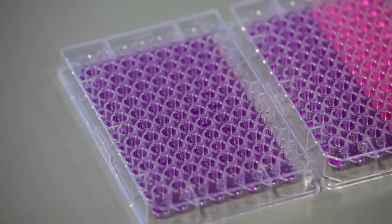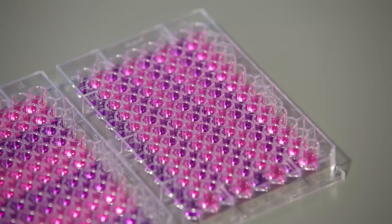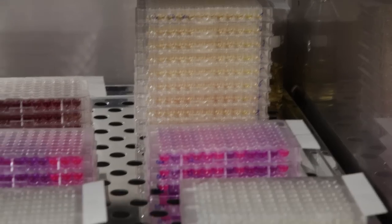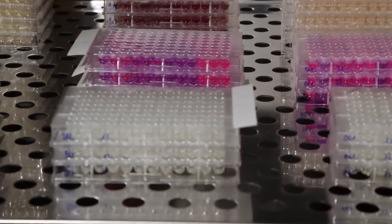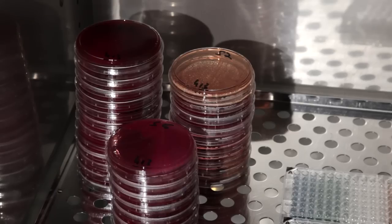You will define the test configuration: one, two, four, or eight tests per microplate can be realized. You will define the test system: you can decide for the rapid option with an incubation of six hours, or for the overnight option with an incubation of 18 to 24 hours.